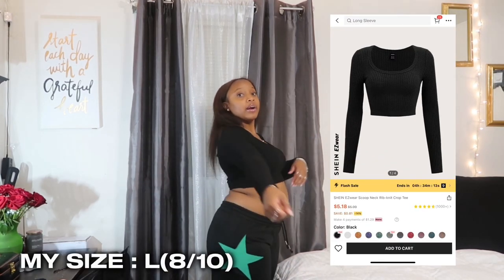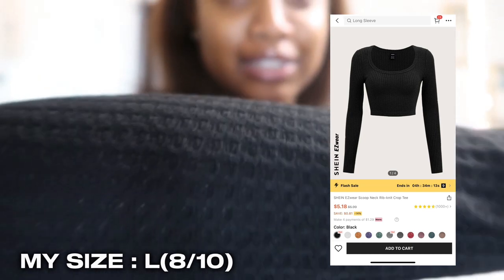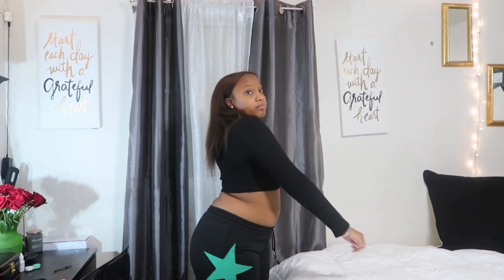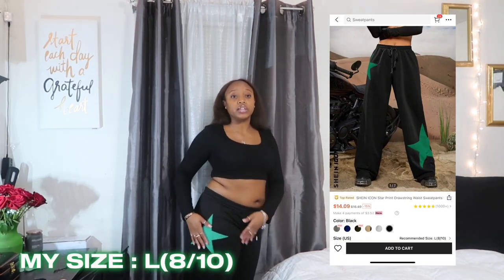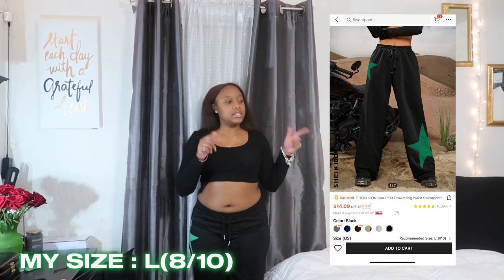The next two items from Shein: first is this cute black crop top. The texture of the material wasn't what I expected — I thought it'd be a different type of material — but it's still cute, just a plain black top. Then there are these sweatpants with green stars on them, and it's the same thing as the last pants — tight at the top but they flare out nicely at the bottom.